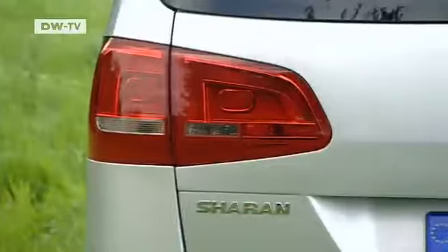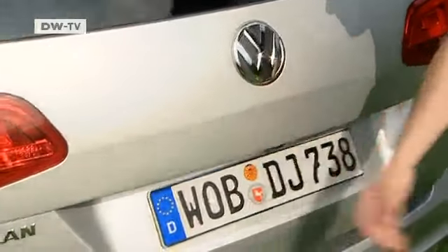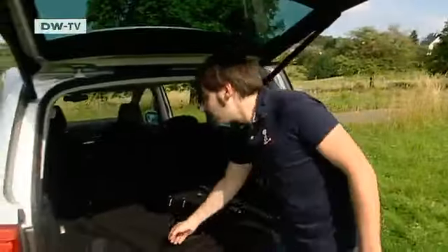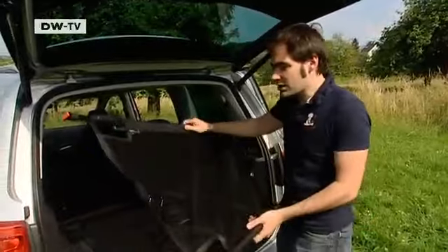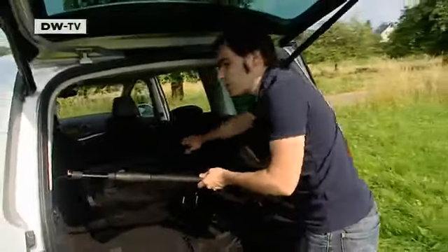Cargo space in the 7-seater with the third row down is 711 liters — a good 170 less than the 5-seater. Matas says the Sharan offers all kinds of useful extras to help stow cargo, for example this net, which can be set up to hold anything that would slide around underneath.